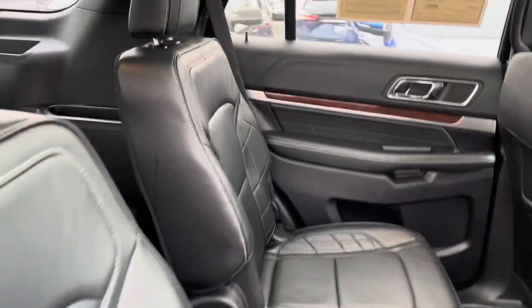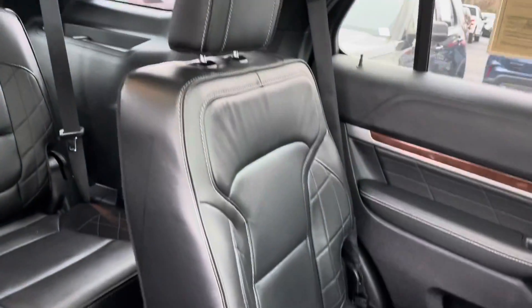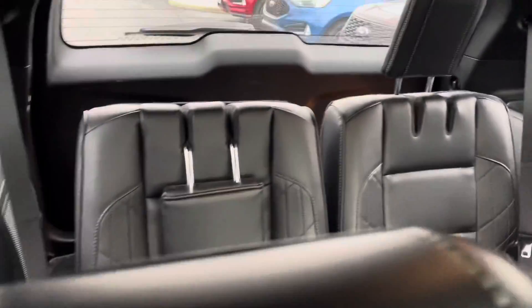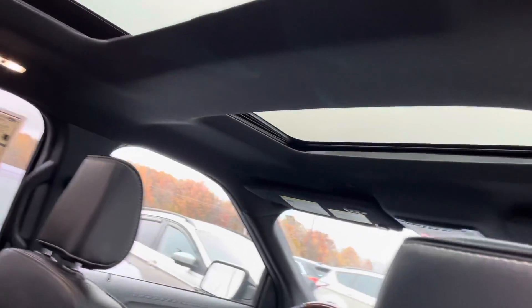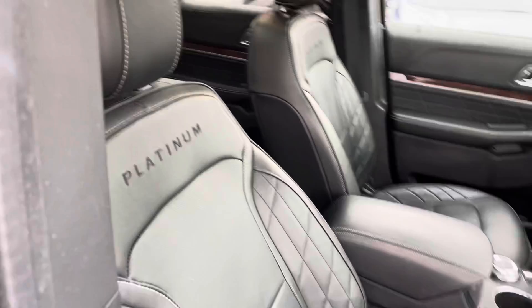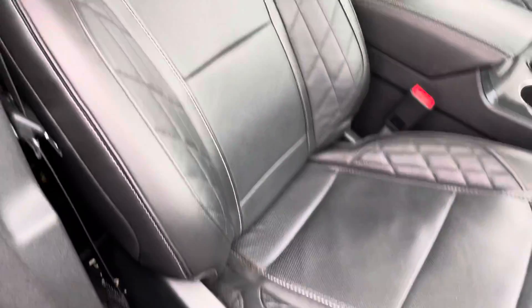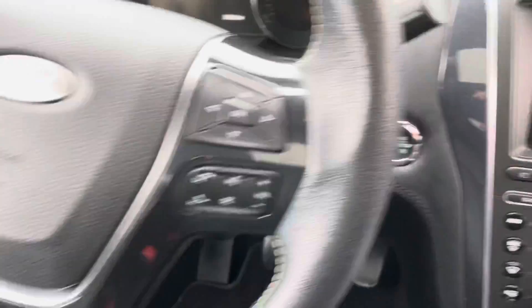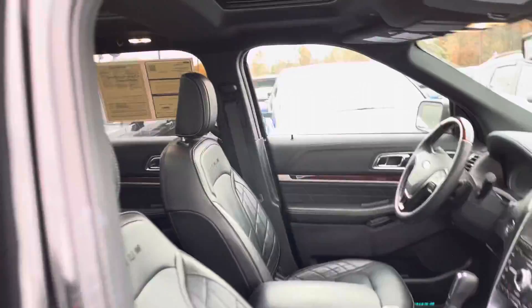Looking inside, you can see you've got that platinum seating. Vehicle looks great — you can see your third row seats. Of course it does have the twin panel moonroof. The front seats have the massage seats, dual power operated, heated and cooled. You've got all the drive modes, the Sony upgraded sound system, push button start, heated steering wheel. All the fun options — this thing is loaded.